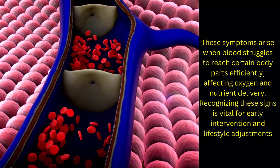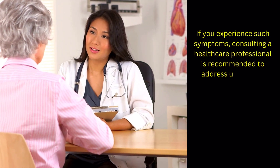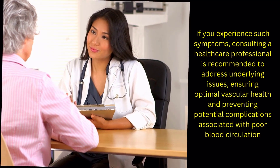Recognizing these signs is vital for early intervention and lifestyle adjustments. If you experience such symptoms, consulting a healthcare professional is recommended to address underlying issues, ensuring optimal vascular health and preventing potential complications associated with poor blood circulation.